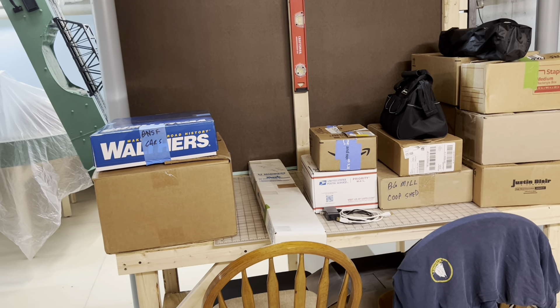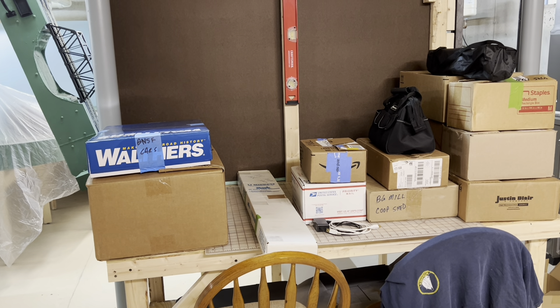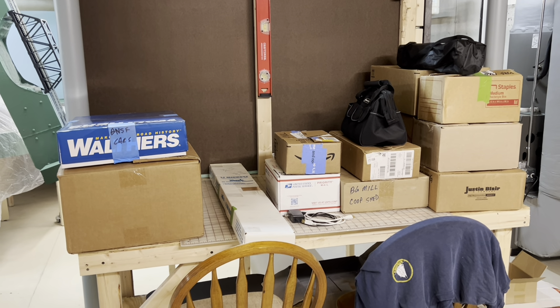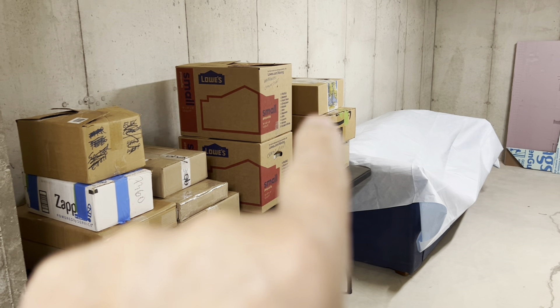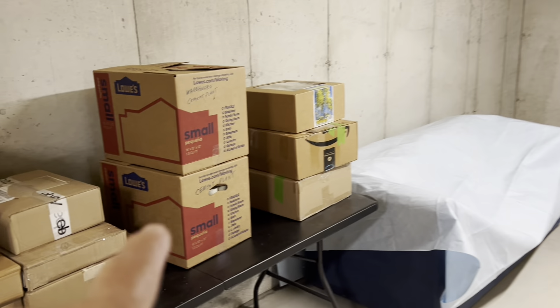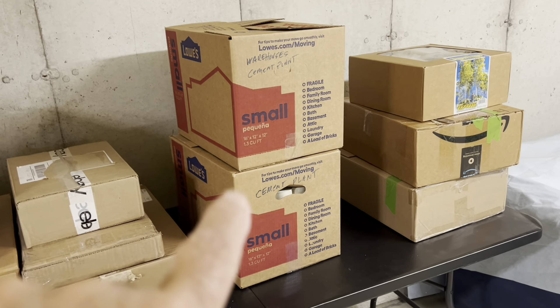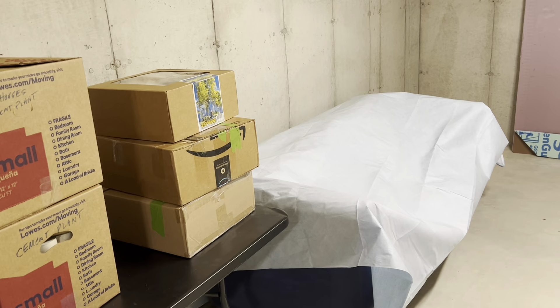Hello, my railroad fans. Just a little video to let you know I'm back in New Hampshire. I had a three-and-a-half day trip, a little over 2,000 miles. My boxes are down in the basement — multiple trips. This is the cement plant I got from Robert Flying Crow in exchange for a model that he wanted, and those two boxes are my locomotives.